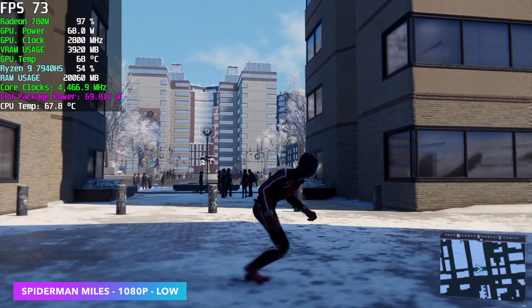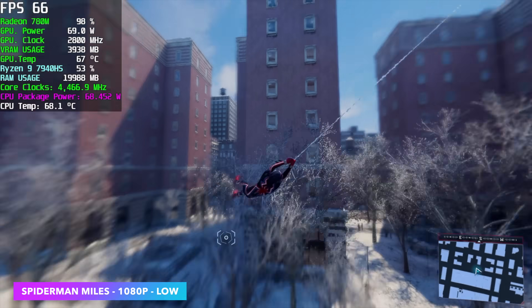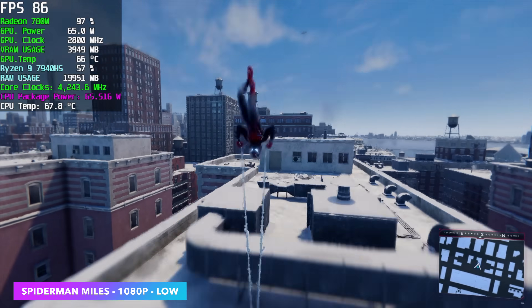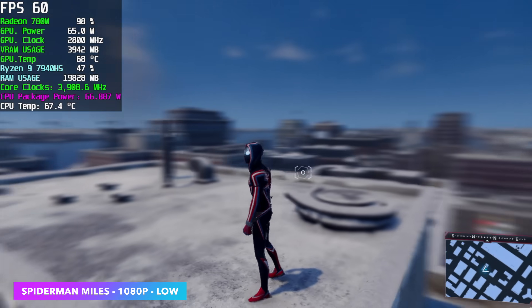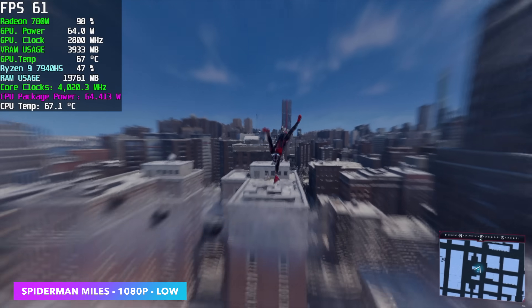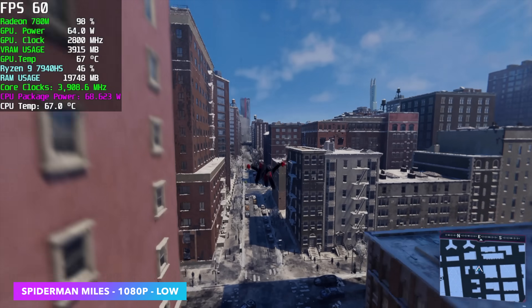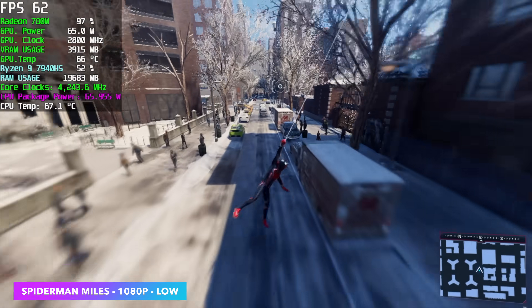Here's Spider-Man Miles Morales at 1080p low settings. We do get those dips under 60, and right now I've got V-Sync on connected to a 120 Hz display. For the most part we're over 60 FPS — by the end we had an average of 62. But it is dipping under at times, and that's just how it is with this game on a lot of these iGPUs. It's kind of a hit or miss situation with this one.